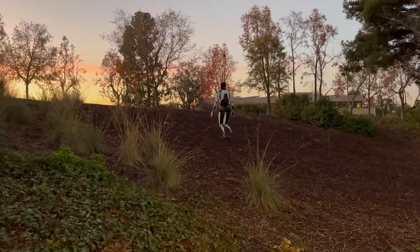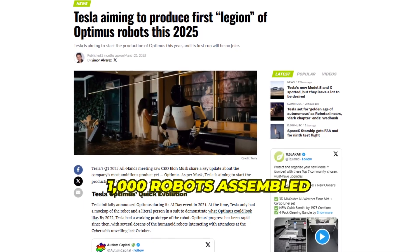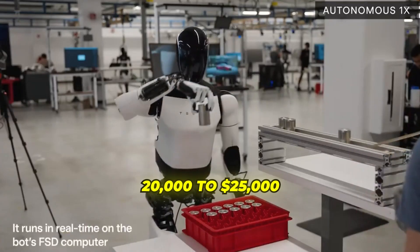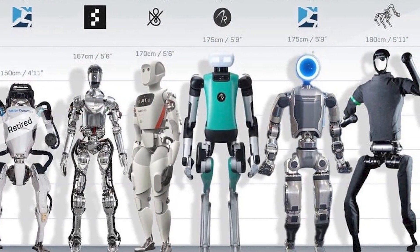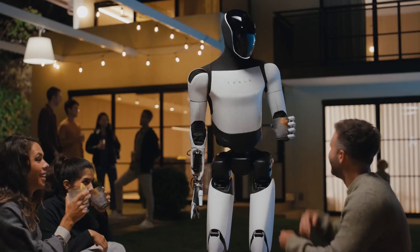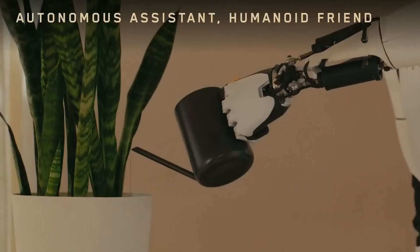What truly sets Tesla apart in the robotics space isn't just technological capability but manufacturing expertise. Tesla has already begun production of Optimus units at its Fremont factory, with over 1,000 robots assembled in the first quarter of 2025 alone. Elon Musk's pricing projections have consistently targeted the $20,000 to $25,000 range, with potential for costs as low as $10,000 once production reaches full scale. Current humanoid robots from competitors typically cost hundreds of thousands of dollars. Tesla is developing assembly lines capable of producing 1,000 robots per month initially, with plans to scale to 10,000 and eventually 100,000 units monthly at next-generation facilities.